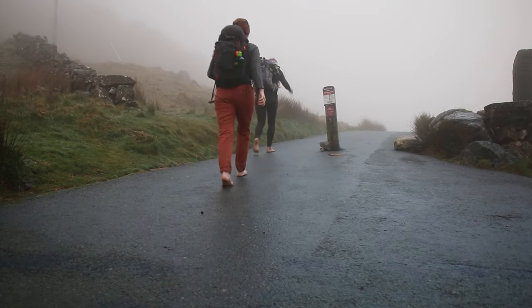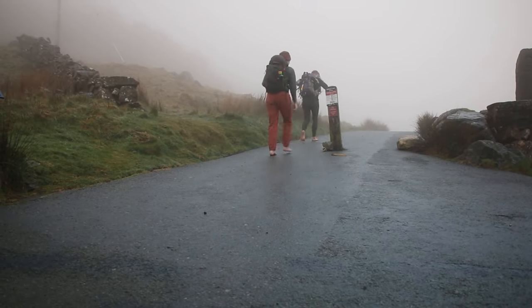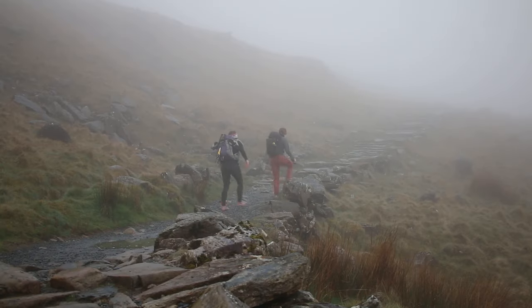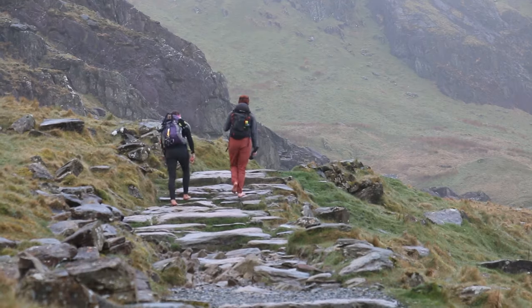I'm Elle — that's me in the orange trousers — and I'm hiking with a lady called Emma, who's in the black trousers. Neither of us have any shoes on, and that's because we're attempting the Welsh 3000s completely barefoot.